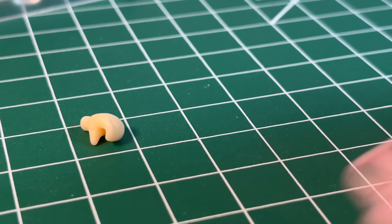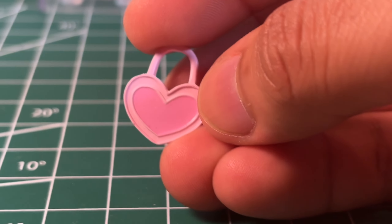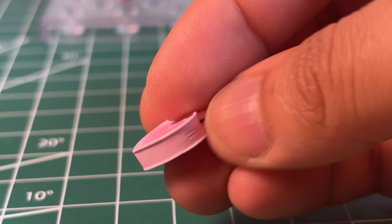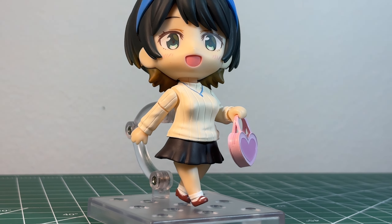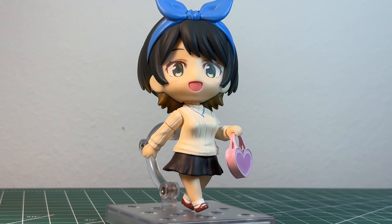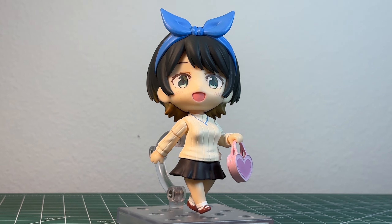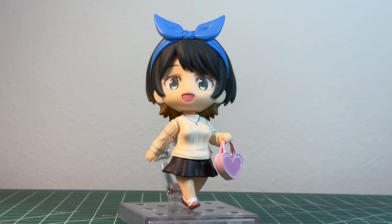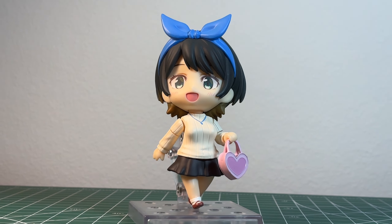Her last hand is a purse-holding left hand that can hold this purse. For a slice-of-life love anime, I love that this accessory was included. These types of accessories help to tell a story, and I think that is what makes photography so fun. My only complaint is that she can't hold both the phone and purse at the same time since they are both left-hand accessories.